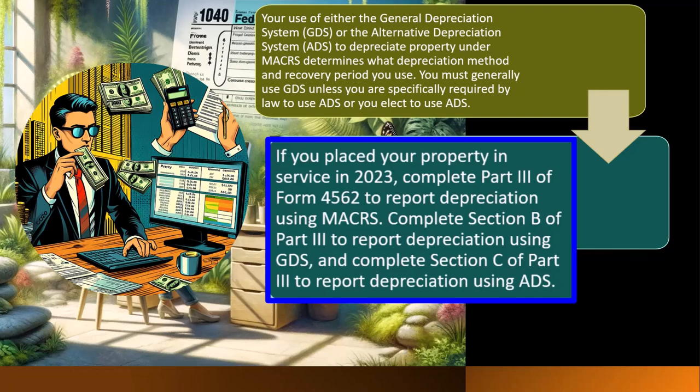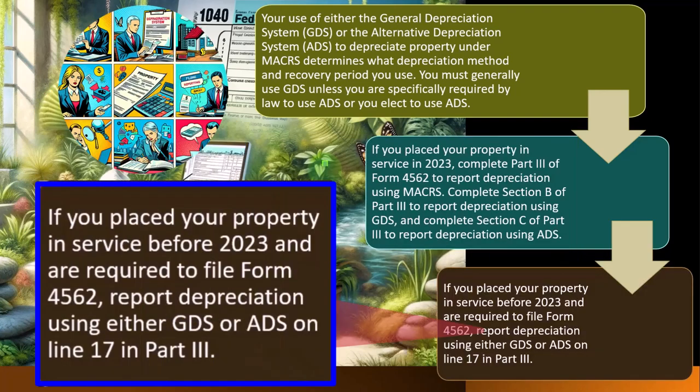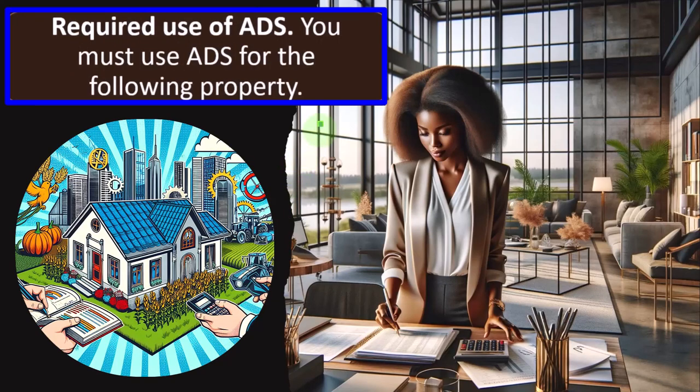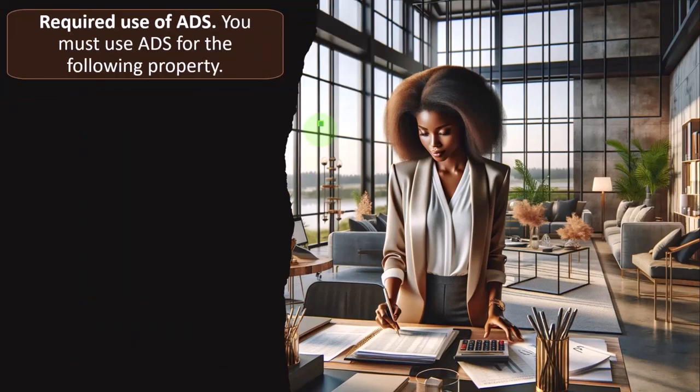Complete Section B of Part 3 to report depreciation using GDS, and complete Section C of Part 3 to report depreciation using ADS. If you placed your property in service before 2023 and are required to file Form 4562, report depreciation using either GDS or ADS on line 17 in Part 3.